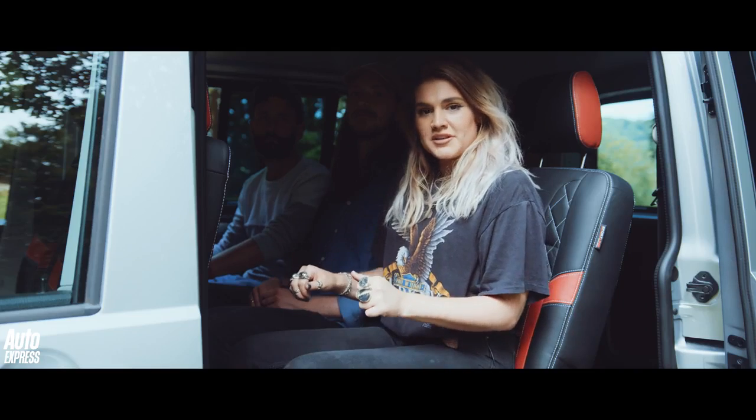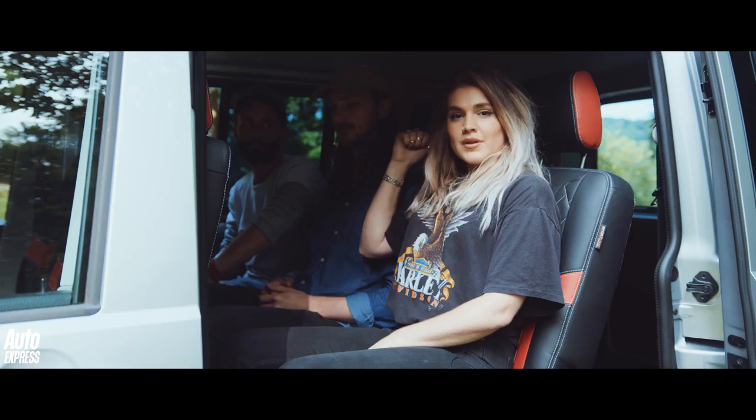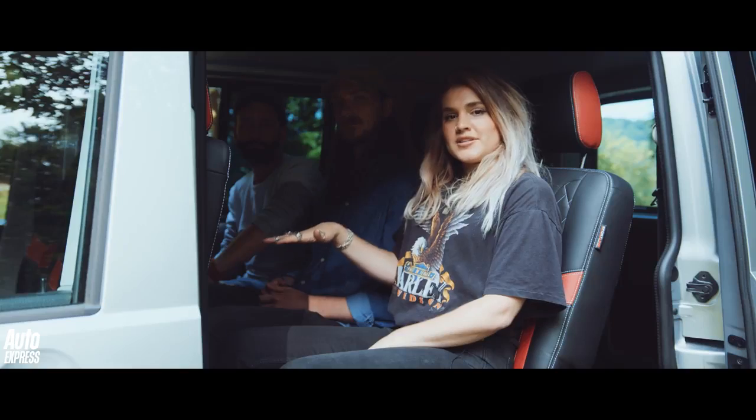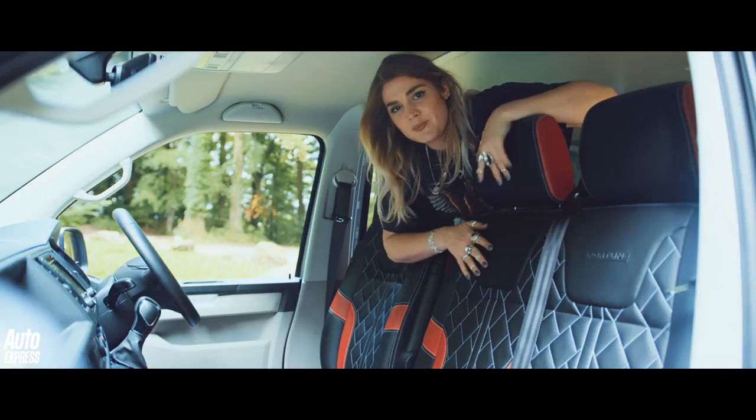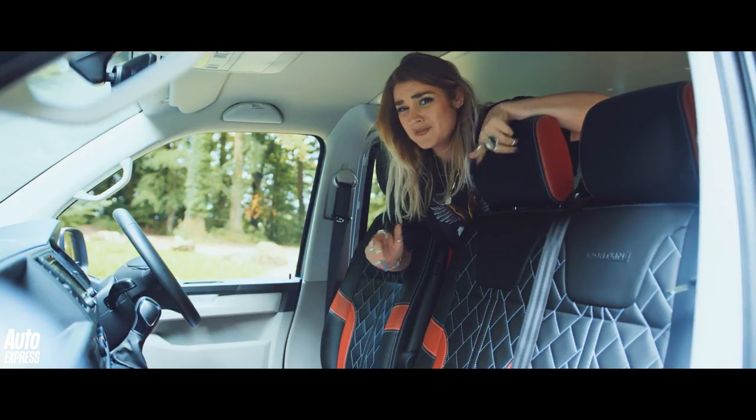We needed a combination of cargo and passenger capacity, and as you can see from here, we've got a mix of a big load area in the rear and seating for three fully grown adults in the back with ample legroom for taller riders, plus space for two passengers and the driver up front, albeit at a little bit of a squeeze.